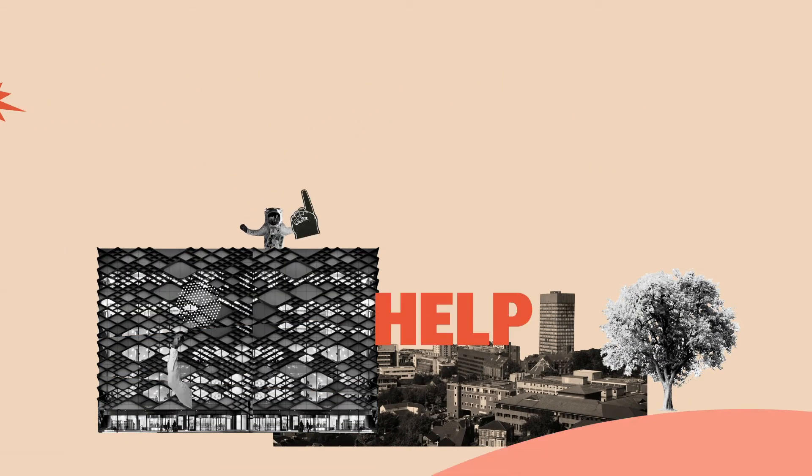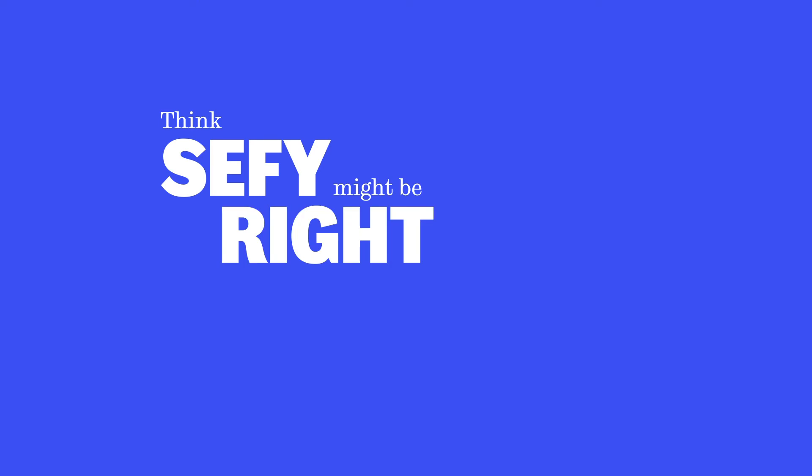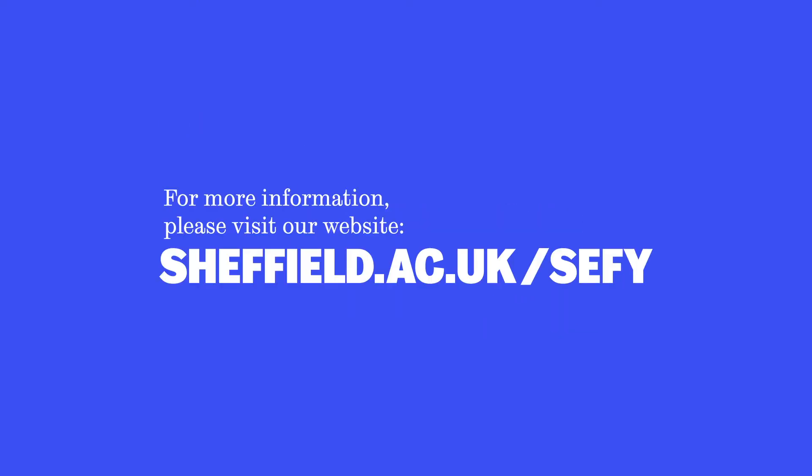While our teachers and staff will help and support you at every step, you'll also need to be prepared to learn and to work hard. You get out what you put in. Think SEFI might be right for you? Visit our website for more information.